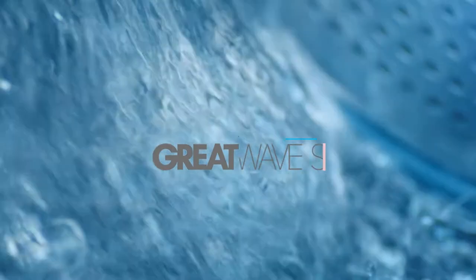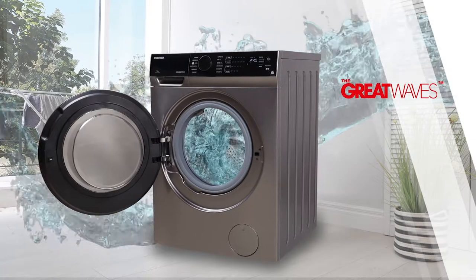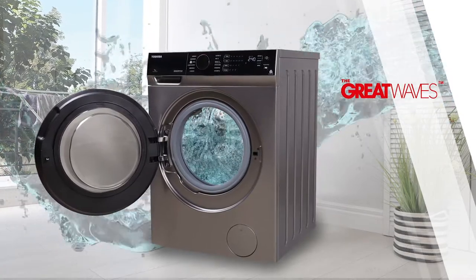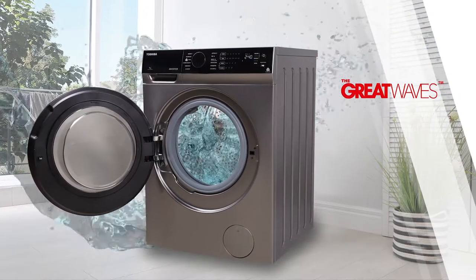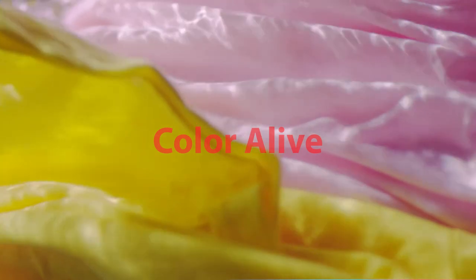The 200 RPM washing speed enhances flow strength, increases tap intensity, and impact on clothes, forming a powerful fountain of water that permeates the fiber to break and remove stains. Color vibrancy is preserved based on this technology.